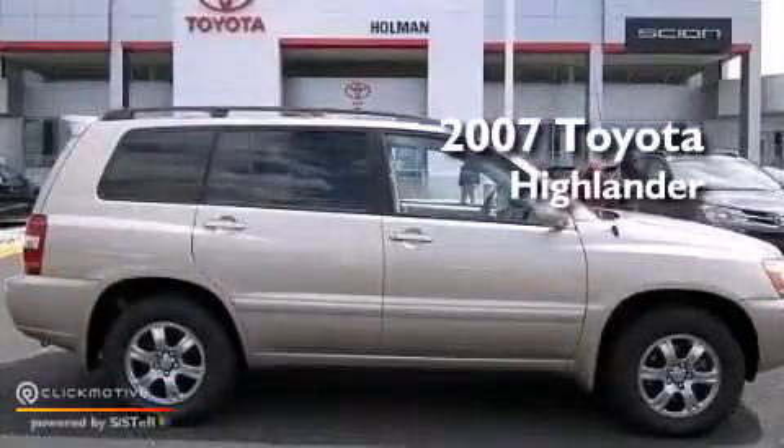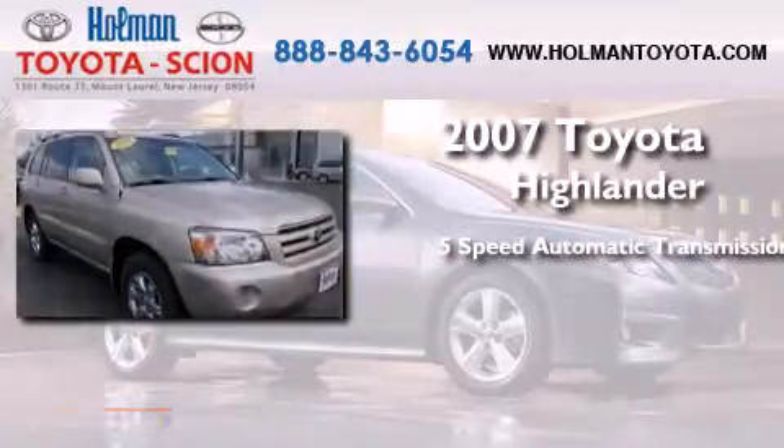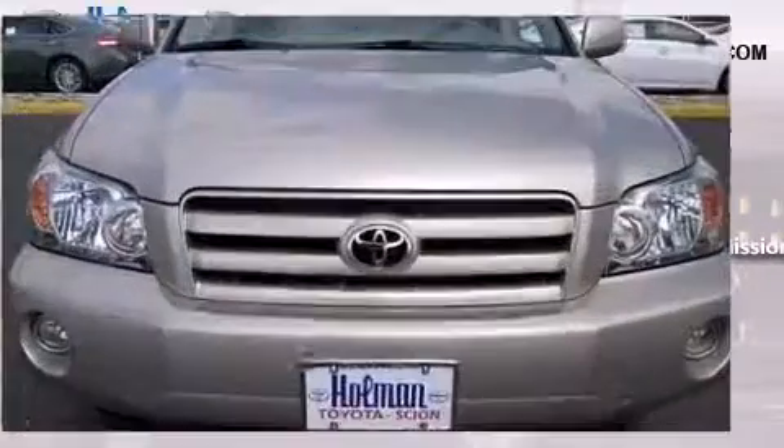This is a 2007 Toyota Highlander. This crossover has a 5-speed automatic transmission, a 3.3-liter V6, and 4-wheel drive.